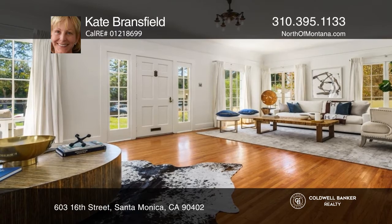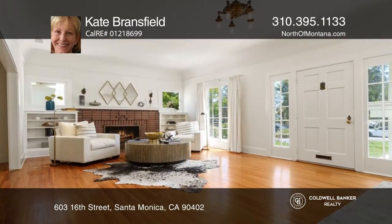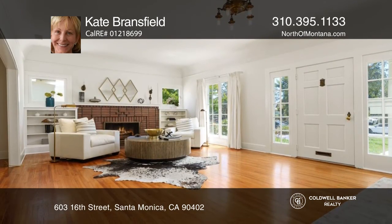This charming Spanish home is in the heart of the wonderful North of Montana neighborhood, featuring five bedrooms and two and one half bathrooms.